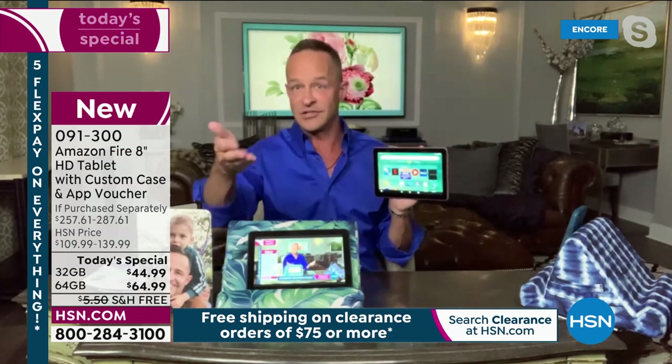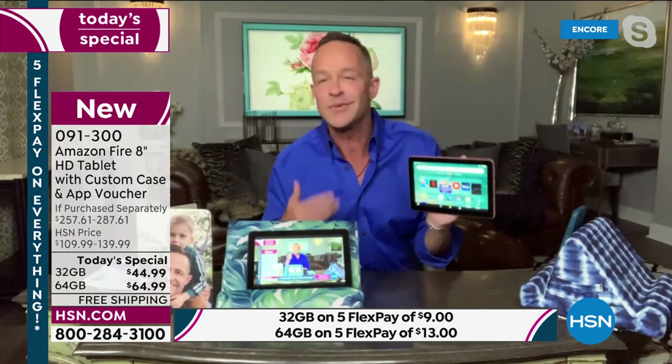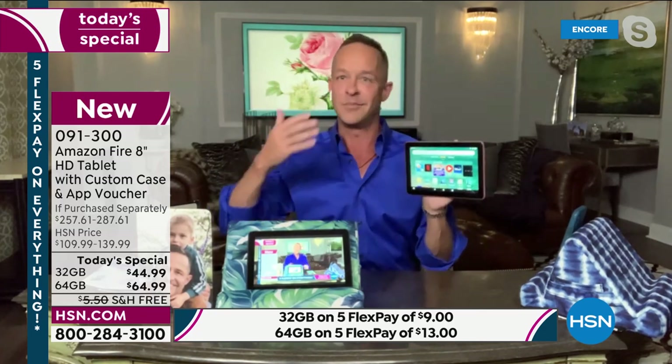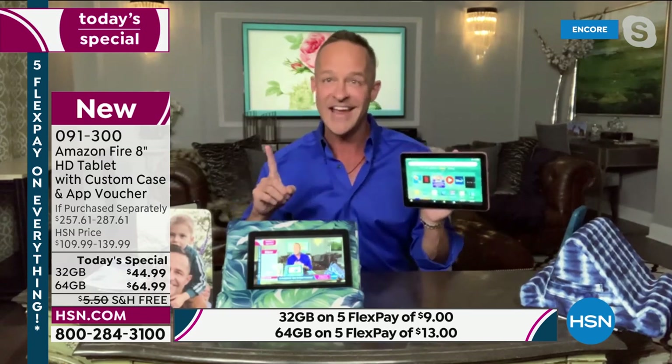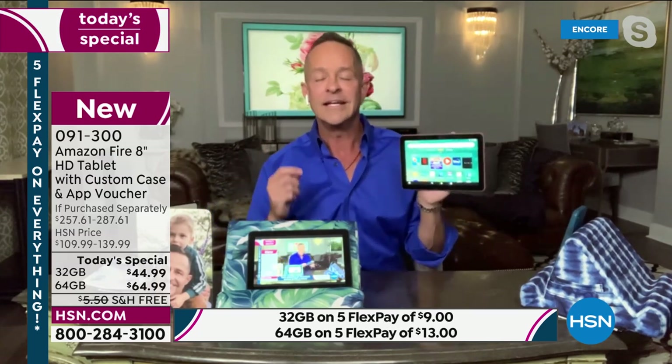The reason HSN is able to do this at a better value than even Amazon today is because we're partners in this — HSN will sell thousands upon thousands of tablets in one day, something almost no one else has the ability to do. We want to get these into your hands; we know you'll tell your friends, family, and neighbors about them. It is a tablet that is such a pleasure to use, and one of the key reasons it's so easy is the built-in voice feature that everyone loves — Alexa.